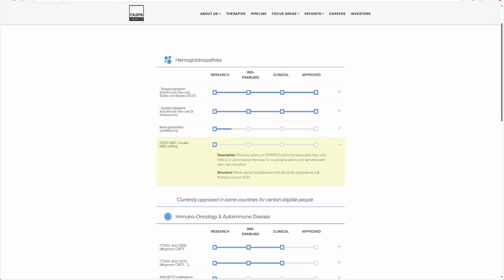Let me show that to you on the pipeline of this company. This is the pipeline of CRISPR Therapeutics and one of the items here is CD117 ADC in vivo HSC editing. In vivo means gene editing is being done inside the body. The description here is that it enables delivery of CRISPR-Cas9 to hematopoietic stem cells in vivo, to bypass the need for ex vivo gene editing and hematopoietic stem cell transplant. What this means is that this company is in very early stages of a therapy where editing will be done within the body in the stem cells so that the stem cells will produce really good quality blood cells and help the patient avoid sickle cell disease.